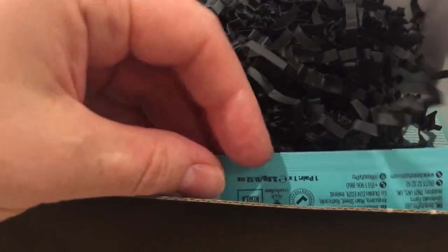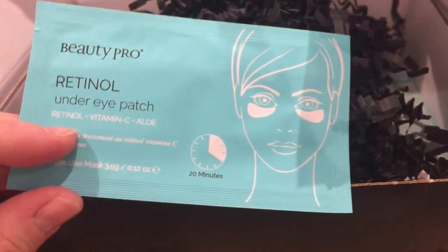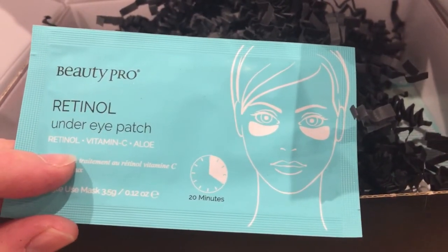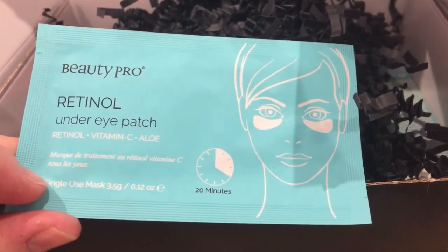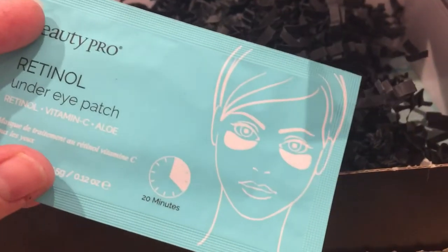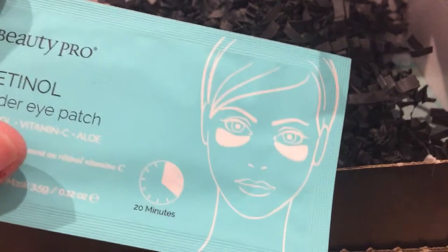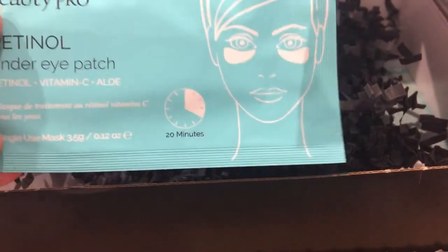For my six picks, I picked up the BeautyPro retinol under eye patch. It's got retinol, vitamin C, and aloe. It's a single-use mask, 20 minutes. I do like eye masks and I like BeautyPro — I've only tried one or two things from them — so I was happy to pick that up.